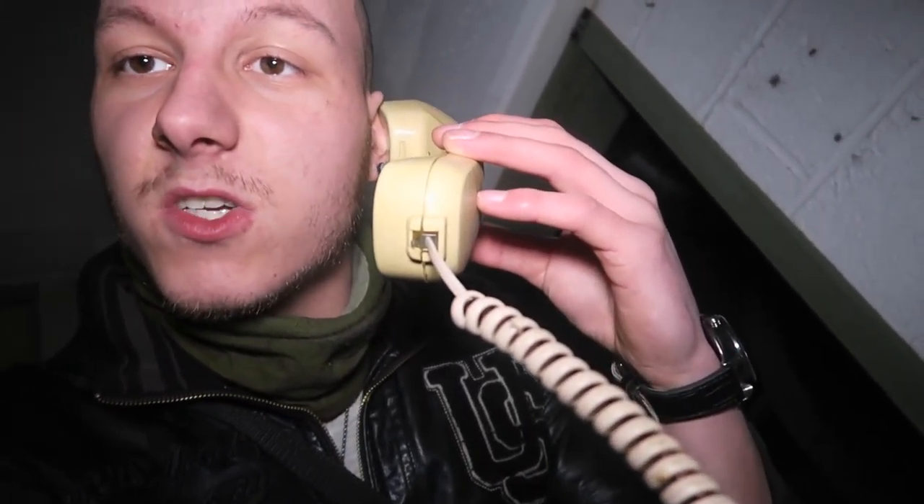Hello? Yes, it's me. Yeah, we're just exploring this abandoned television center or something. That's right, okay. Talk to you soon, let's go.